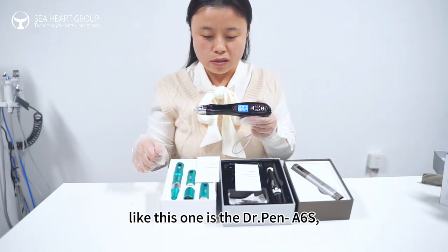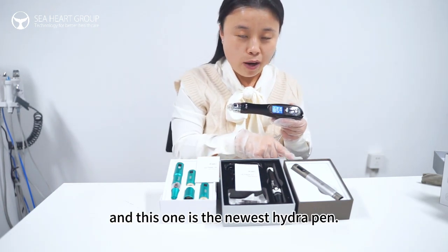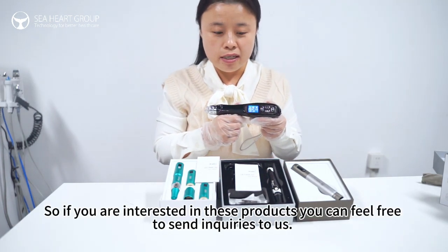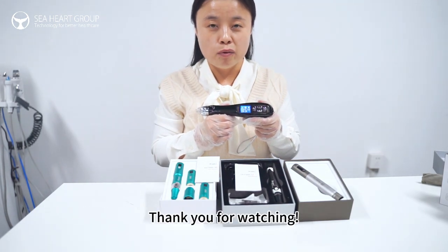This one is the Doctepen A6S, this is the Doctepen A7, and this one is the newest hydro pen. If you are interested in these products, you can feel free to send inquiries to us. Thank you for watching.